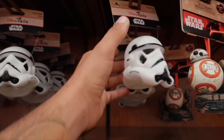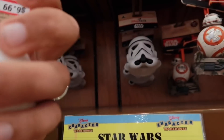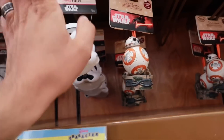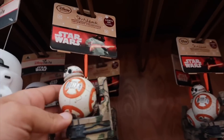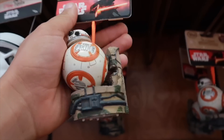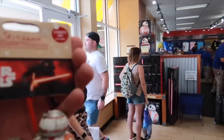We have two Stormtrooper toys here going for $7, originally $18. We also have an ornament collection of BB-8 here. That's really cool. It is actually heavy duty for what it is. I feel like I wouldn't put that on a tree. $8, originally $25.